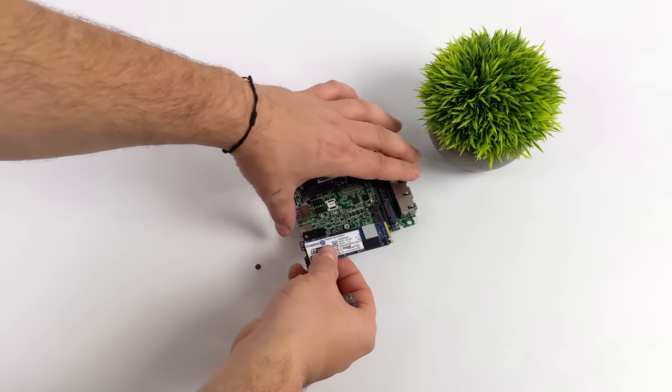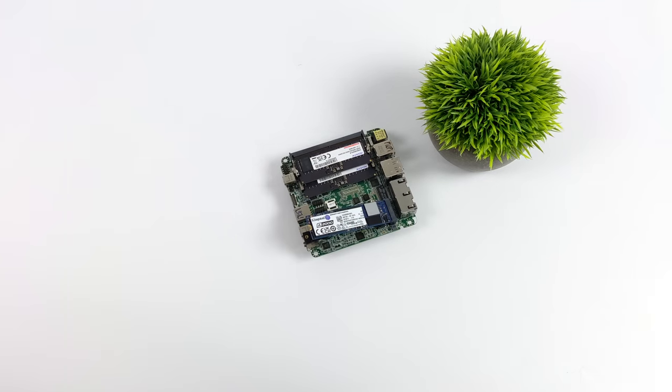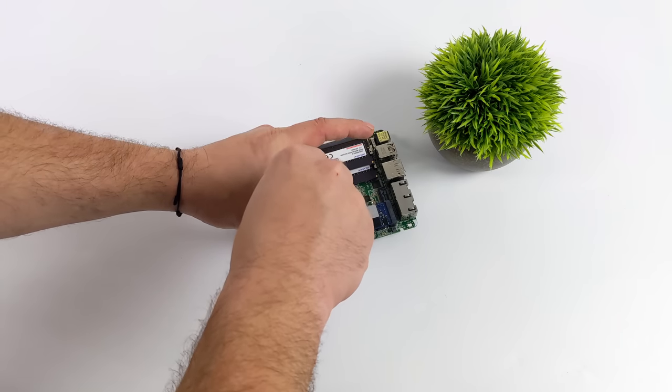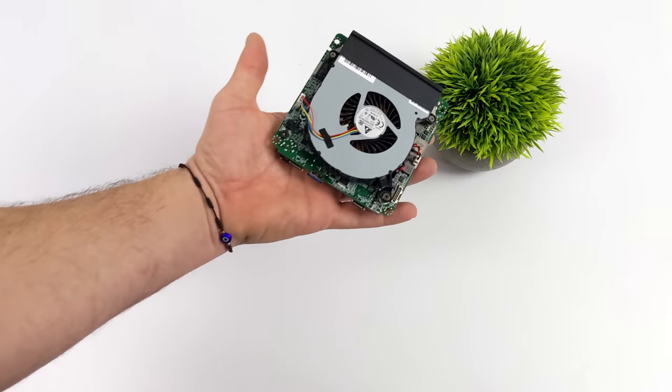Since this came bare bones, I did have to add RAM. I went with 16 gigabytes of ADATA RAM — two 8-gig sticks running in dual channel at 4800 megahertz. This is SODIMM DDR5. For storage, I opted to use a cheaper Kingston 500 gigabyte NVMe SSD.